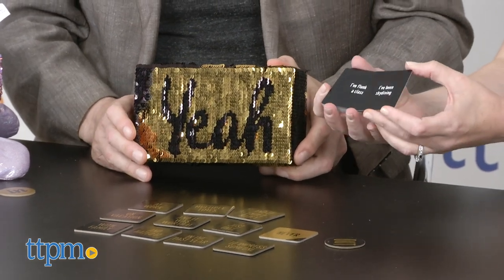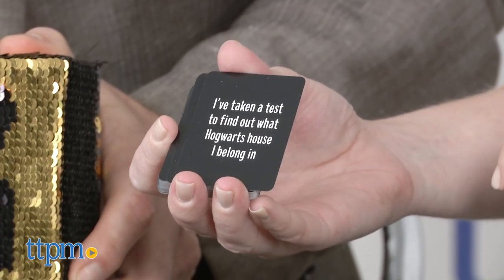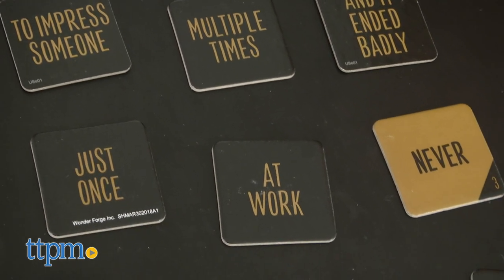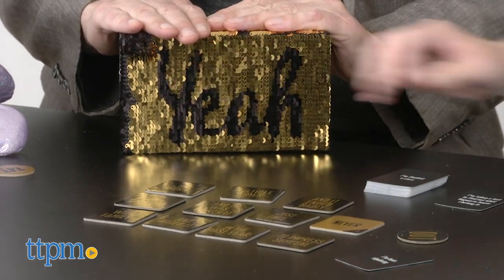One person picks an experience card — things like: I've been skydiving, I've taken the test to find out what Hogwarts house I belong in, or I've flunked a class. You'd pick a card and say, 'I've been skydiving,' and then the other players have to work together to guess — vacation? Never? — and pick one of the little cards. Then you say whether it was correct or not by swiping yeah or no on the game box.